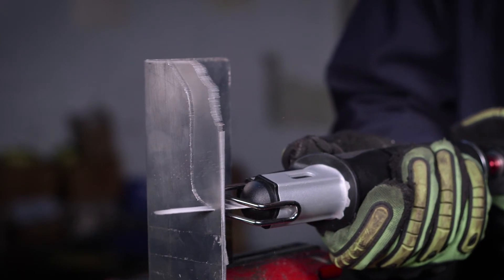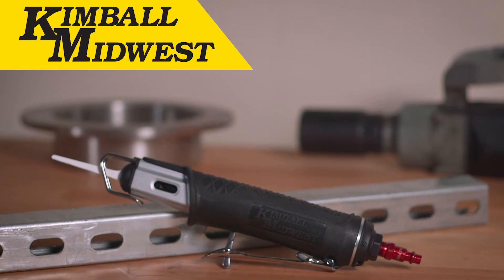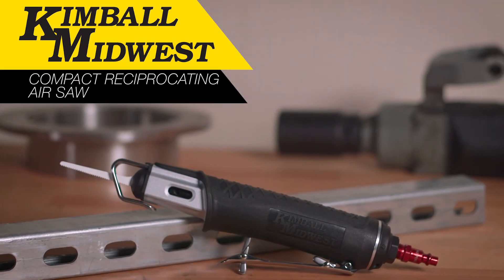Impressive power to weight ratio and long stroke design cuts faster in demanding applications. The Kimball Midwest Compact Reciprocating Air Saw — the ultimate air saw for professionals.